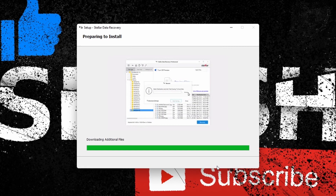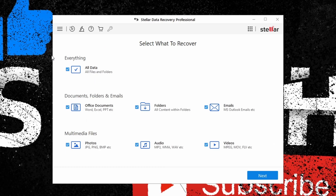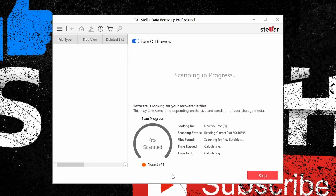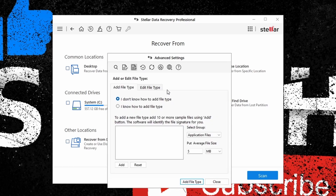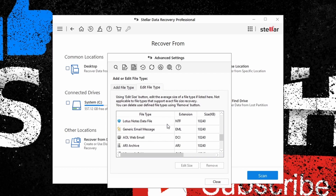Installing Stellar Data Recovery on a Windows device is very simple and takes just a couple of minutes. On the initial user dashboard, you can select what sort of files you would like to retrieve, like photos, videos, documents, and so on. This is useful if you are looking for a specific file or file type. You can also select what drive and location you want to search, further streamlining the process. There are numerous advanced options that can be tweaked to optimize performance — for example, you can specify exactly what file type extension you are looking for. New file types can be added if necessary, and safe mode can be activated if you are concerned about security. More advanced tools are available with higher-end plans.